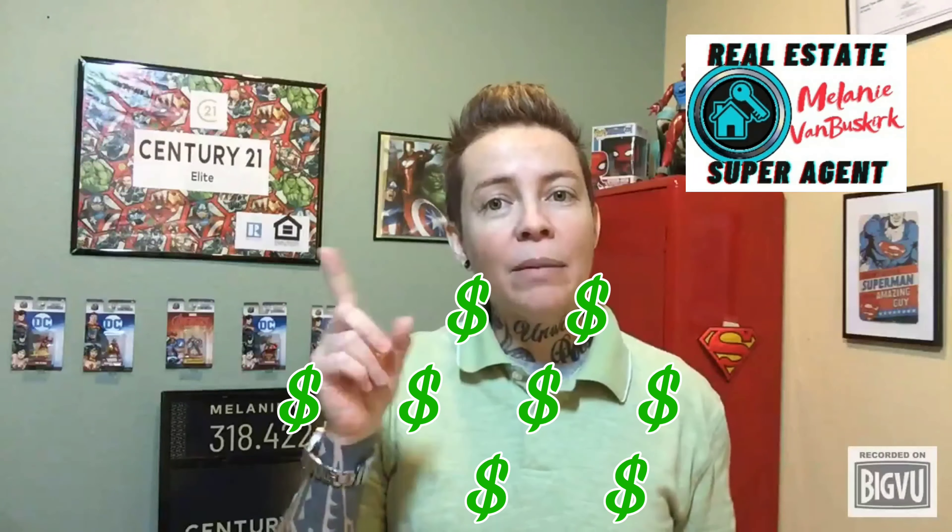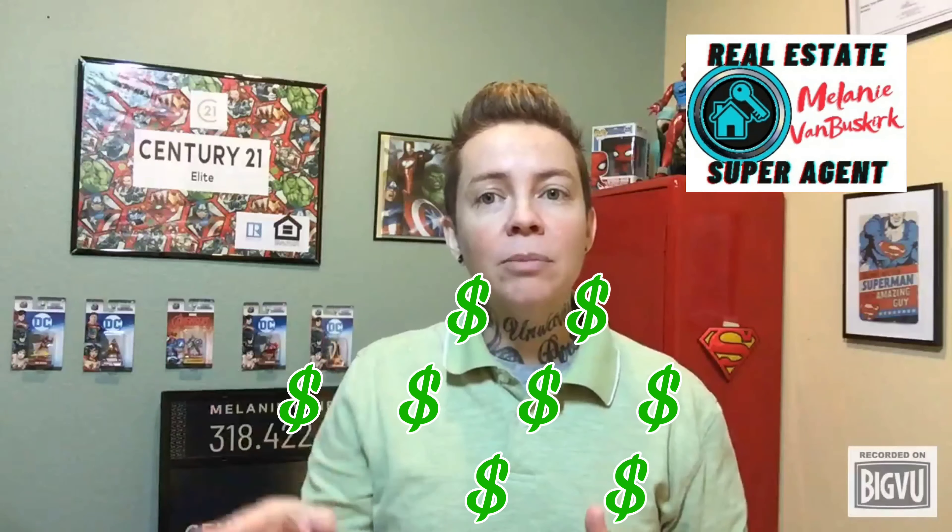Not only will your house spend less time on the market that way, but staging can increase the dollar value between one and five percent more compared to other similar homes on the market that are not staged.